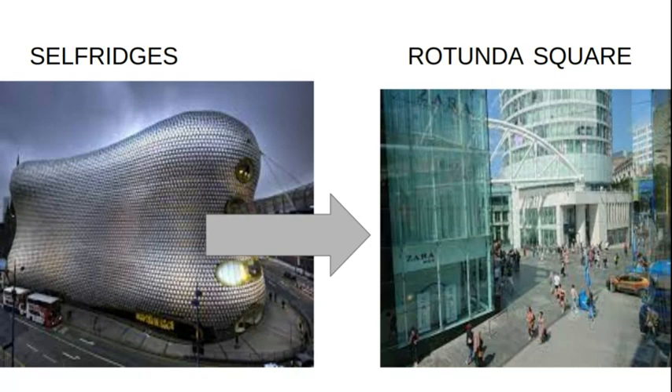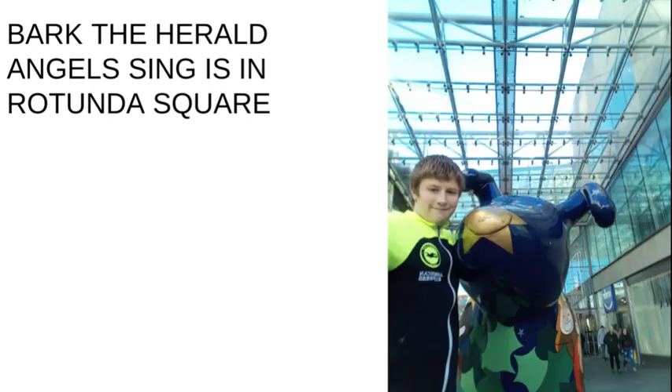We've got a quick walk now from Selfridges to Rotunda Square to see number two — Bark the Herald Angels Sing! If you head out of Selfridges into the Bullring and then head up to the top floor and head out into the front entrance where the bull is, Bark the Herald Angels Sing is just outside the main entrance.